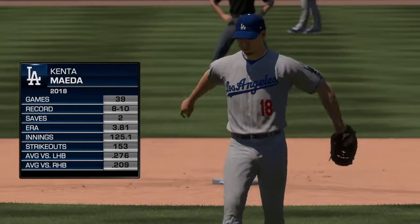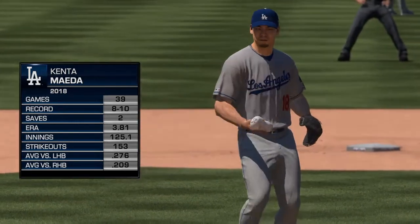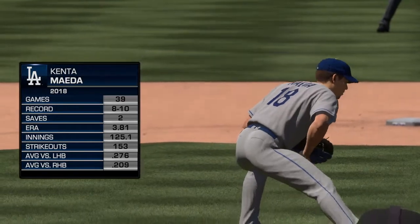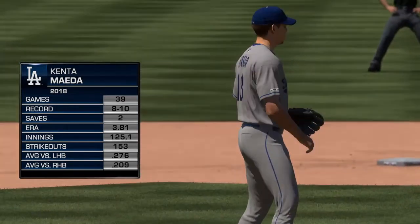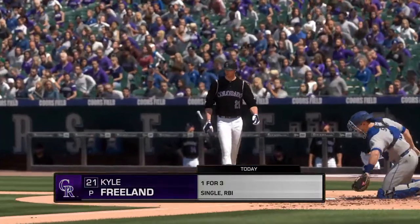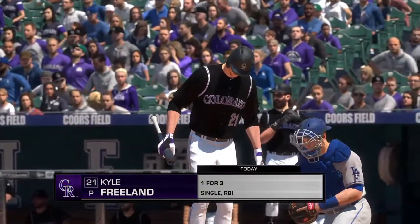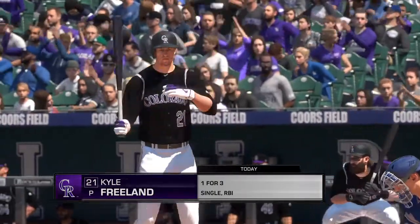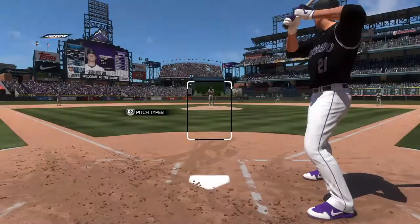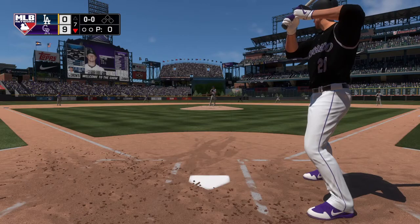Kenta Maeda comes on the mound now, hoping for better results than the other arms they've run out there in this one. Digging in, Kyle Freeland — he's been great on the mound, so we'll see if he can do something with the bat here as well. He's earned a chance to take this at-bat. When a guy's throwing the ball as well as he has, it kind of forces the manager's hand to stay with him. He's been exciting to watch and really had this crowd behind him the entire game.